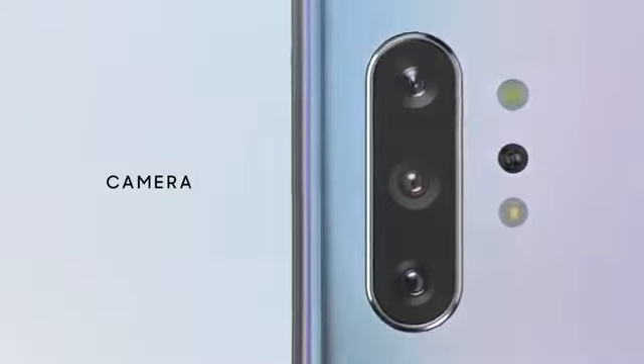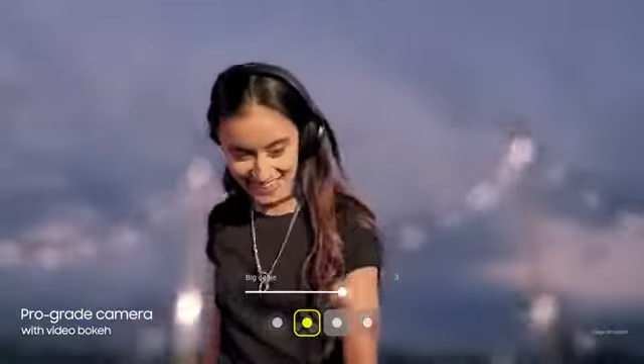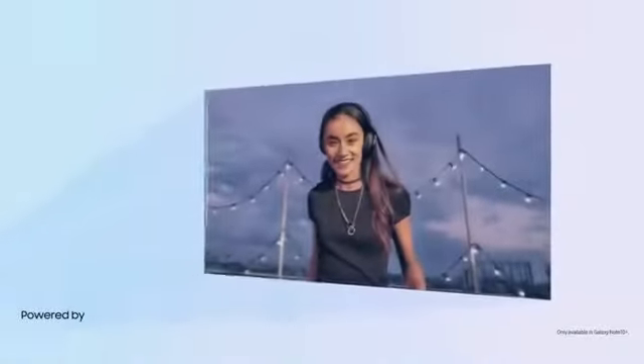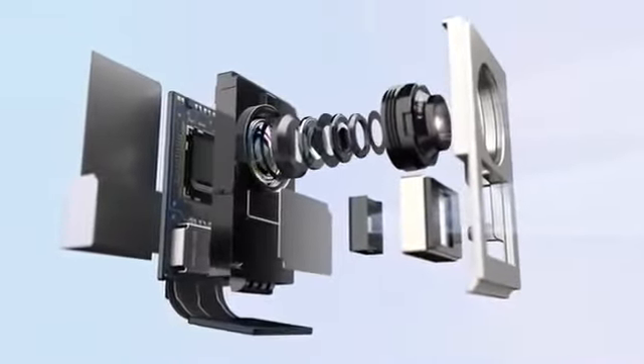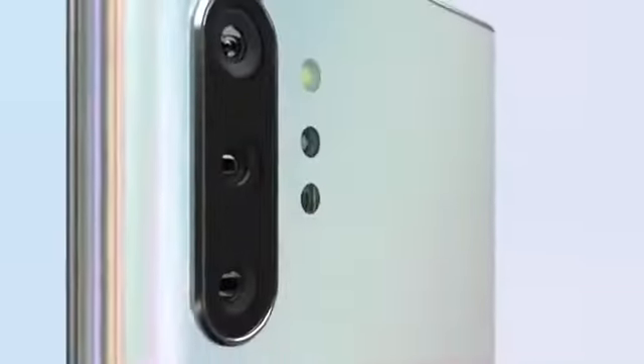Our ground-breaking multi-camera system hasn't just brought movie technology to mobile — it's made it ridiculously simple to use. For the first time, live focus brings special effects to video. Our depth vision camera means you can adjust the blur, and your videos will look just as amazing as your photos.